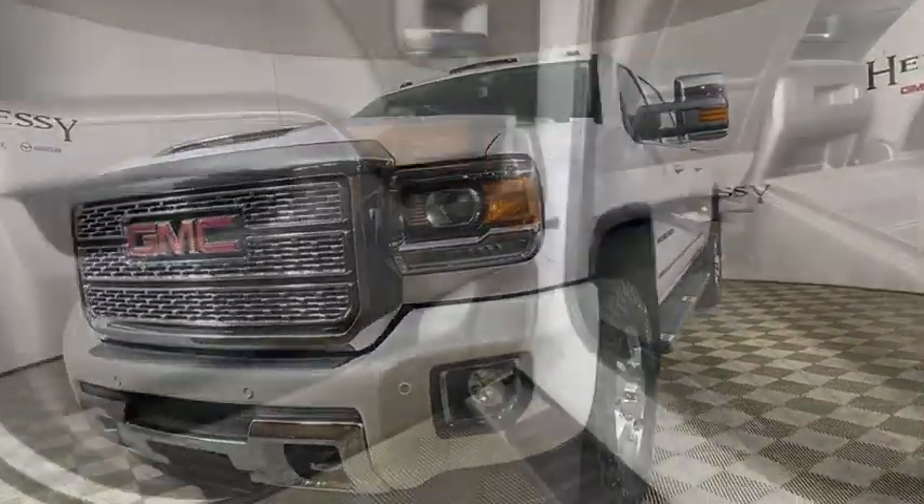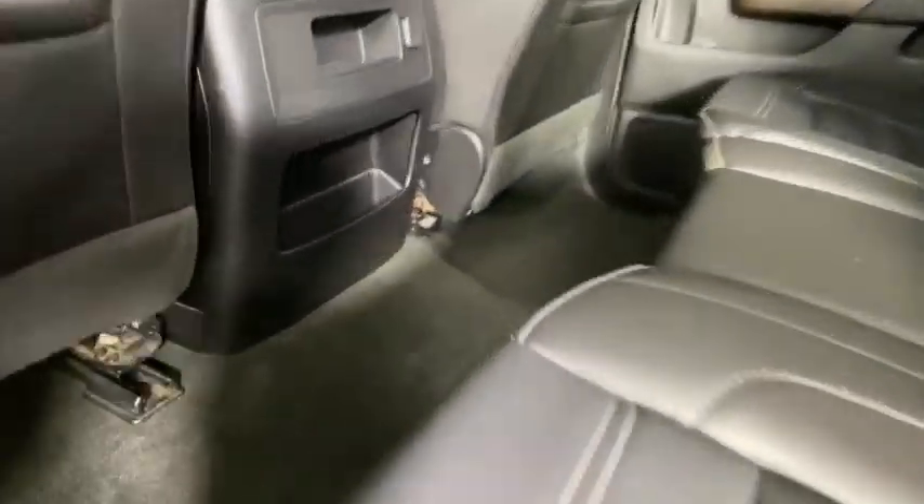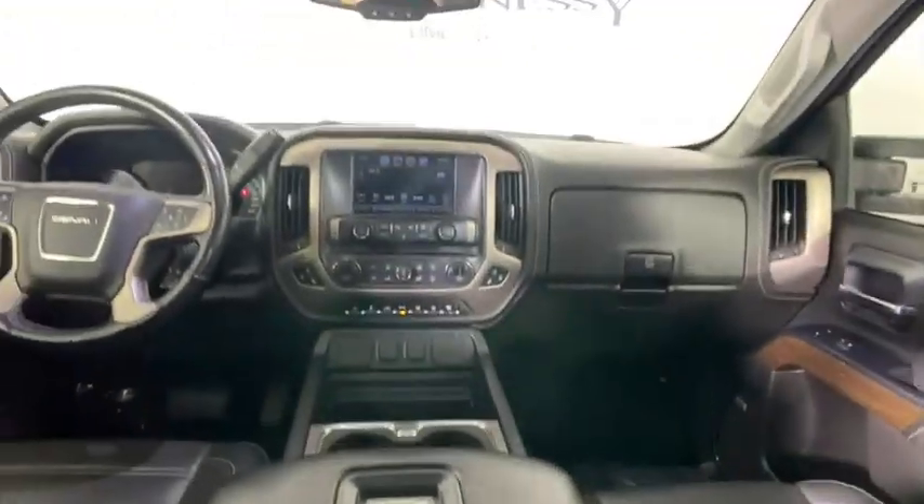Power windows, security system, CD player, fog lights, rear window defroster, compass, heated front seats.